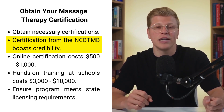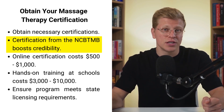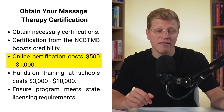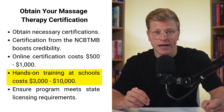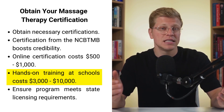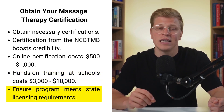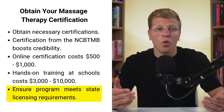Although certification might not be mandatory in all areas, it ensures you meet industry standards and opens doors to practicing in multiple states. The cost of certification varies — online programs can range from $500 to $1,000, while attending a massage therapy school for hands-on training can cost between $3,000 and $10,000. Ensure that any program you choose meets your state's licensing requirements and includes sufficient field work before committing financially or academically.